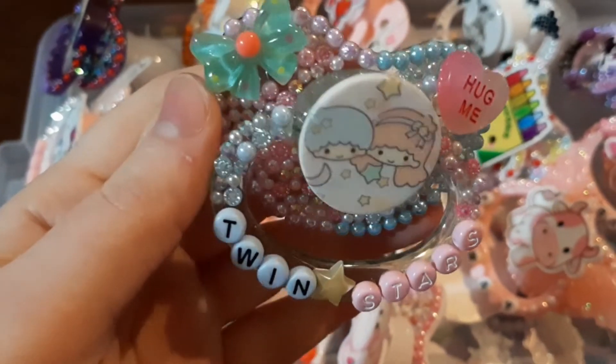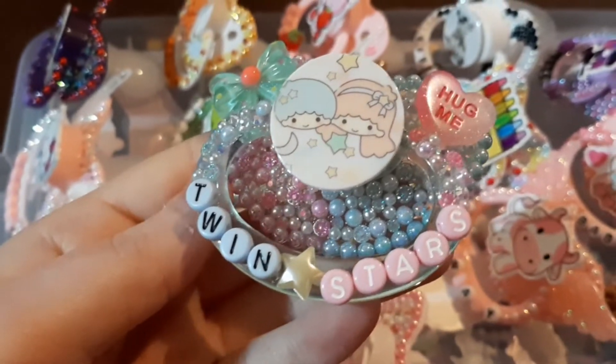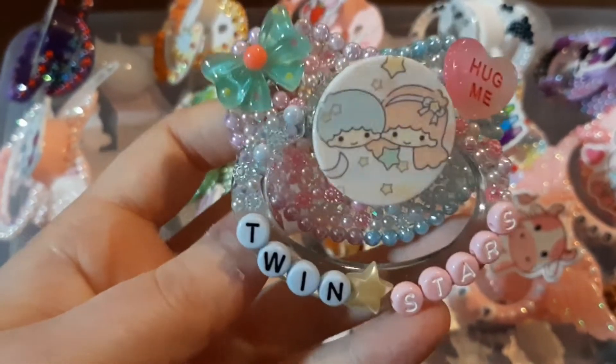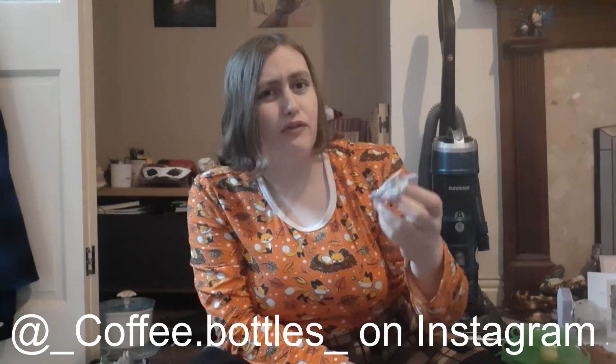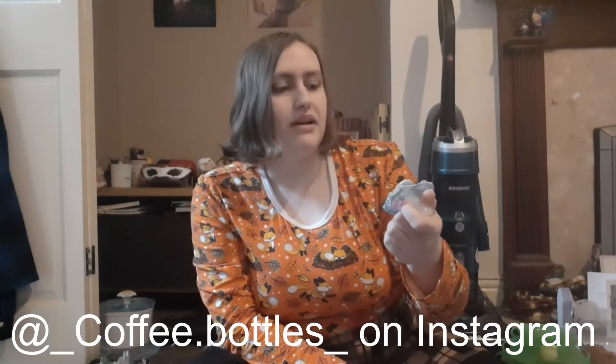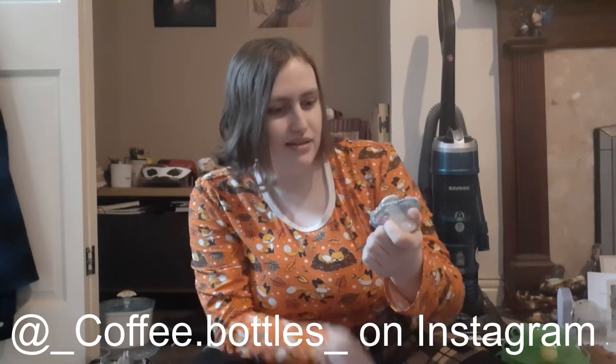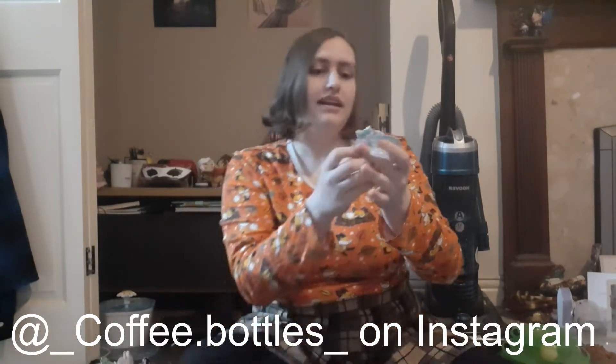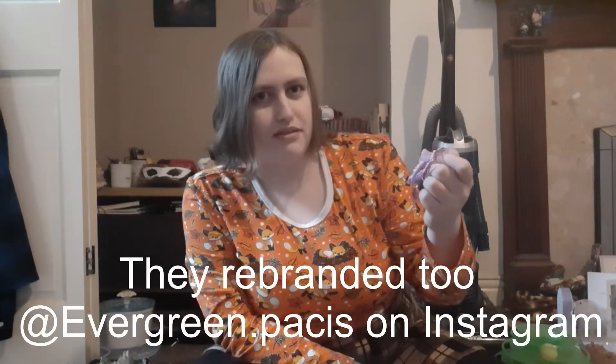This one is from — I think it's Coffee Bottles but they might have changed their name. I got it right at the start of last year, like January or February. It's a little twin stars one — it says 'twin stars,' it's got a little bow and 'hug me,' and it's on a clear passy so it's all clear. It's super cute. I don't use it often but I really like the nice little divide of pink and blue.